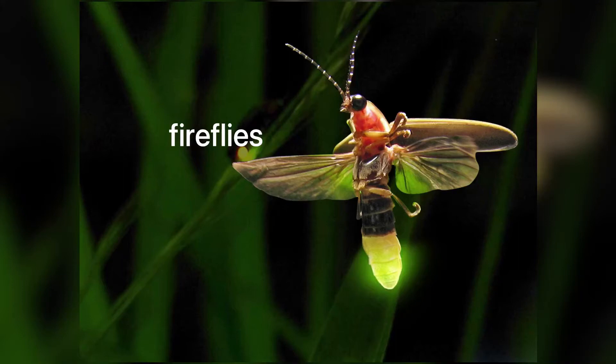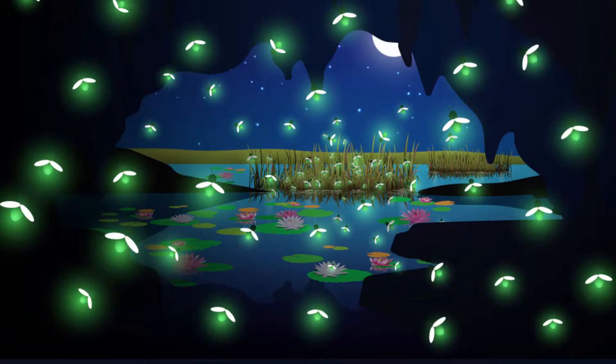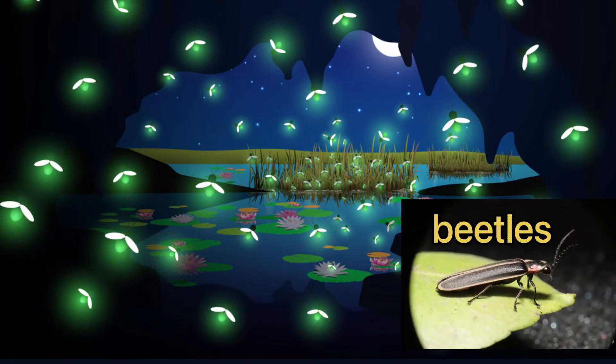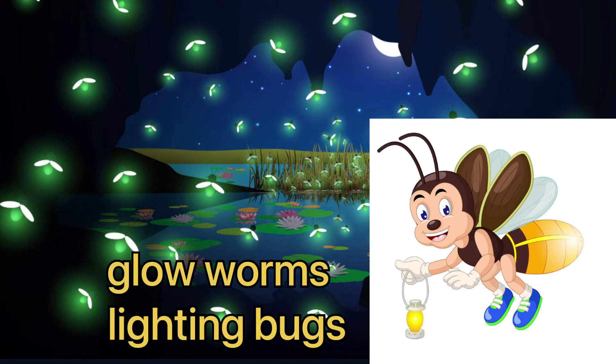Hello friends, today we are going to learn all about a very special kind of insect. Can you see this flashing light in the dark? This light is from fireflies. Fireflies are insects that make their own light. Fireflies are not flies — they are beetles. They are also called glowworms and lightning bugs.